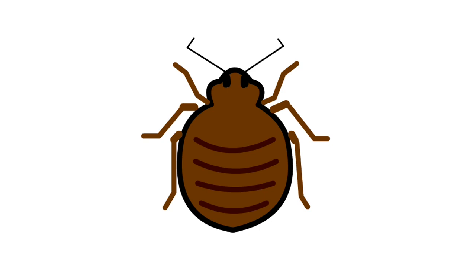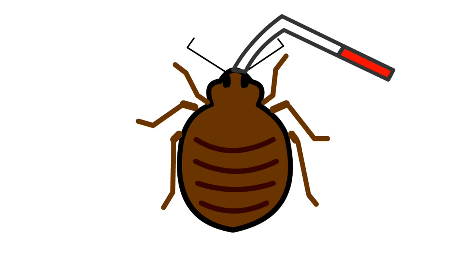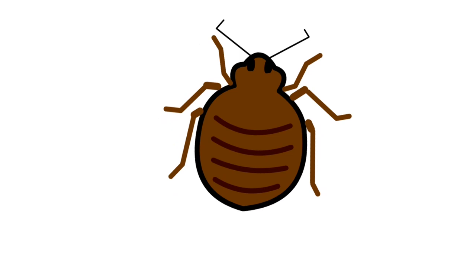It's unlikely, because a bedbug can go months without eating. They can wait for their next meal longer than most vacations last or rooms stay vacant. This is one of the reasons why bedbugs are so hard to get rid of. But what if you avoid going into a room that's infested, or maybe you decide to sleep on the couch?